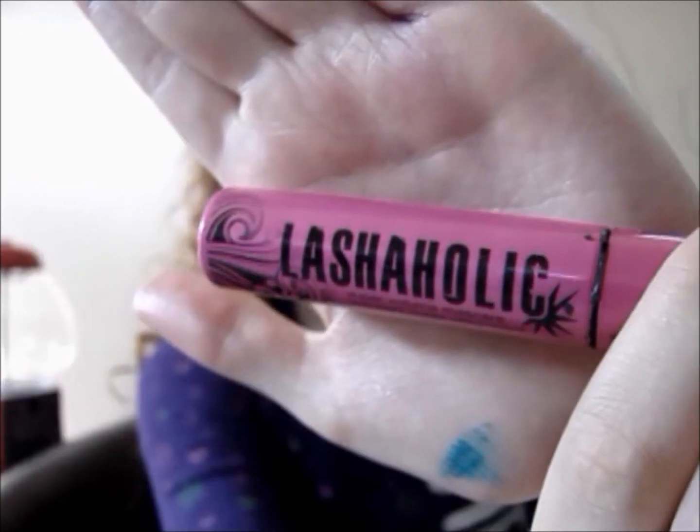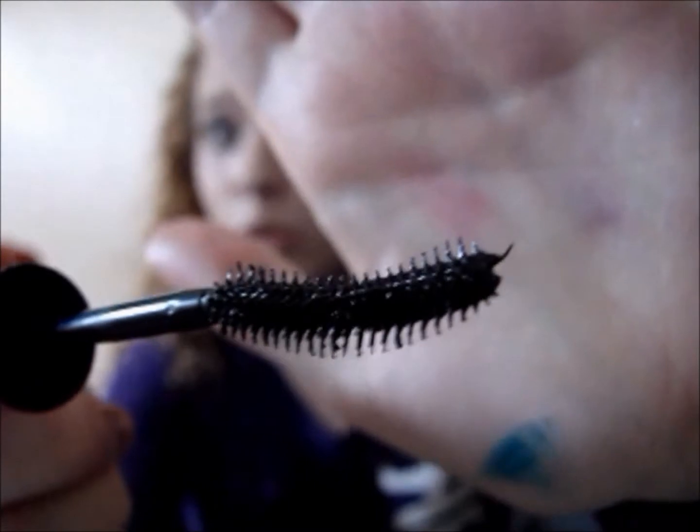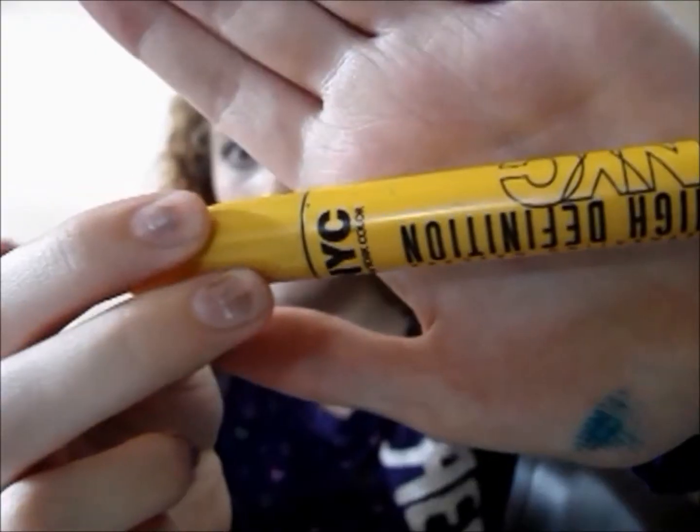The next Hard Candy mascara I will be showing you is not a colored mascara. It is a plain black mascara called the Lashaholic Super Volume Mascara. Here is the mascara wand — as you can tell, it is super cool looking. It definitely gives you long, cat-eyed lashes and they are very gorgeous. This will definitely be a repurchase. The last mascara is the High Definition New York Color Mascara in the color Extreme Black, number 249. I have heard a lot of hate about the orange one, but this is the yellow one and I absolutely love it, except that it is all dried out now and I need to buy another one.